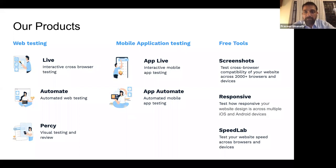On the mobile app testing side, we have AppLive, which allows you to do manual testing for your native and hybrid iOS and Android apps. And we have App Automate, which allows you to run your automated app tests on native and hybrid iOS and Android apps. With App Automate, you can use a variety of frameworks — we support Appium, Espresso, XCUITest, and EarlGrey.